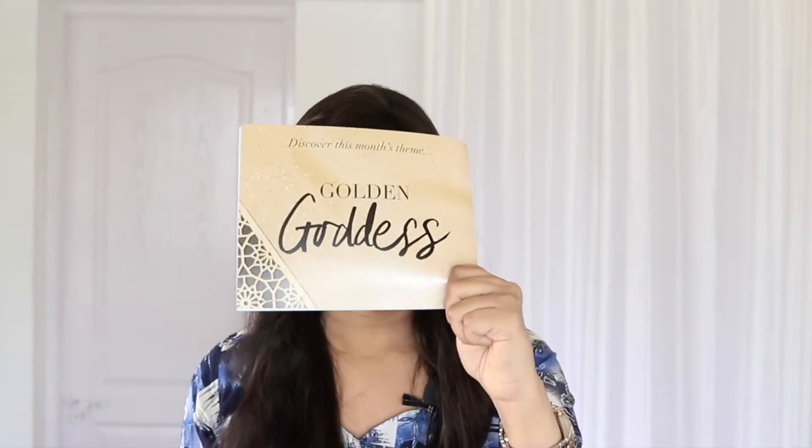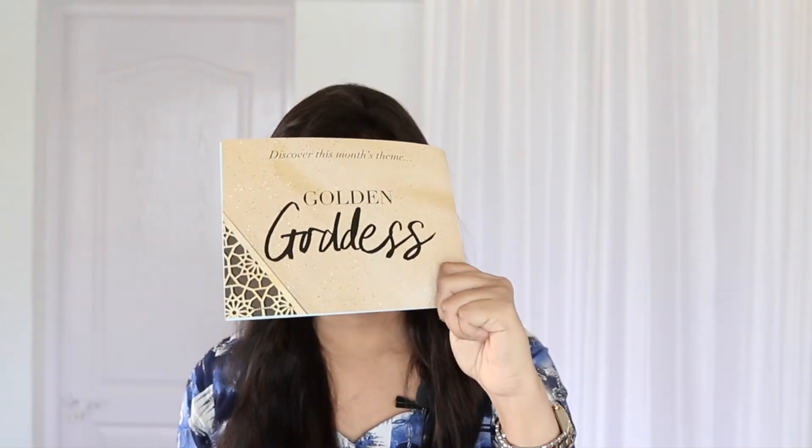The box is themed Golden Goddess — that explains the design of the box. It says July is all about embracing your inner goddess. This month they've focused on how you can tailor your beauty regime to fit the summer season with a step-by-step guide to the best summer hairstyles, top-rated beauty products that will protect you from the sun, and how to make your own body shimmer. Get ready to get your glow on this summer. I would love to learn how to make my own body shimmer.